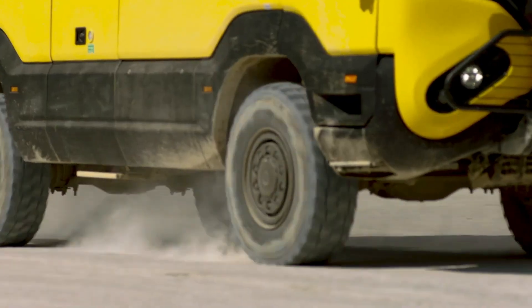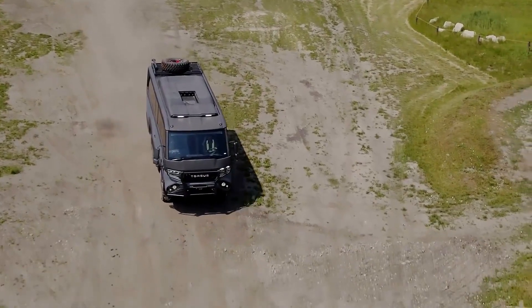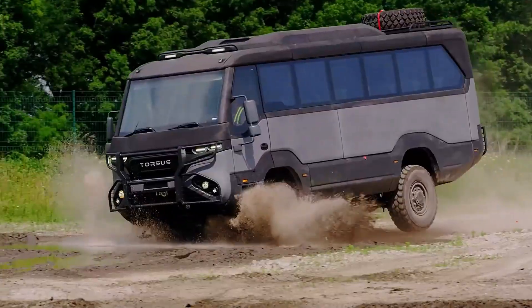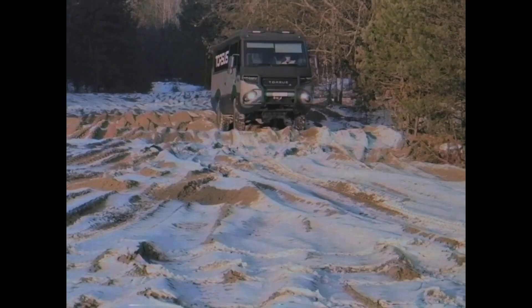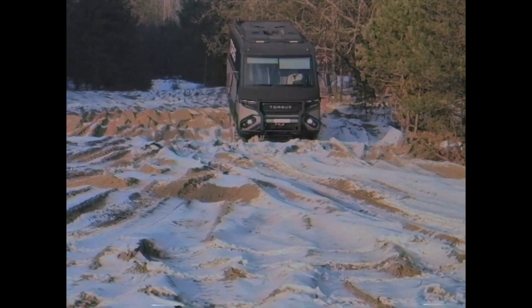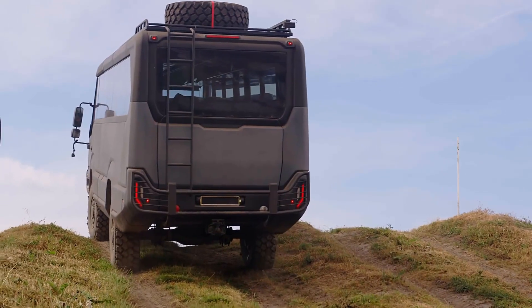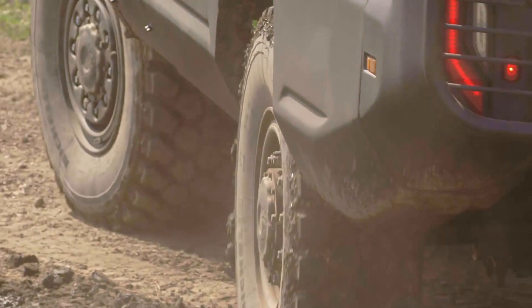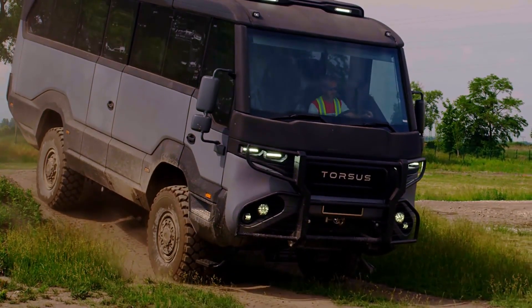Inside, the focus shifts from mobility to survival. The cabin is insulated, climate-controlled, and configured for extended operations far from infrastructure. Whether supporting polar expeditions, mining sites, disaster zones, or Arctic transport routes, the Praetorian functions as a self-contained transport solution. Brutal in appearance and strictly utilitarian, it feels less like a bus and more like a rolling base of operations.